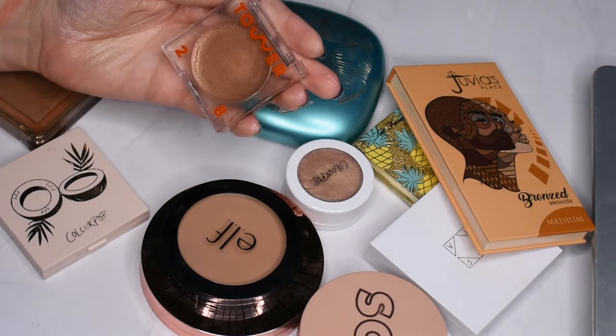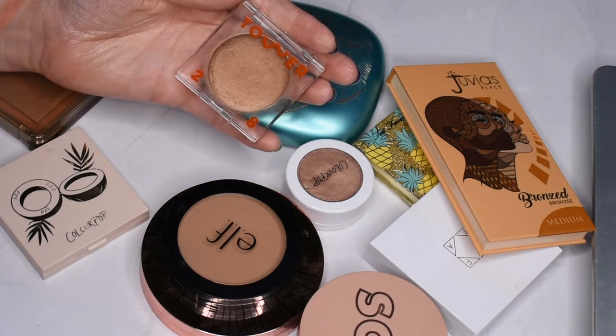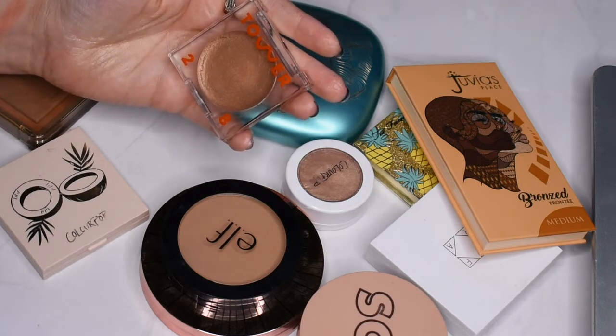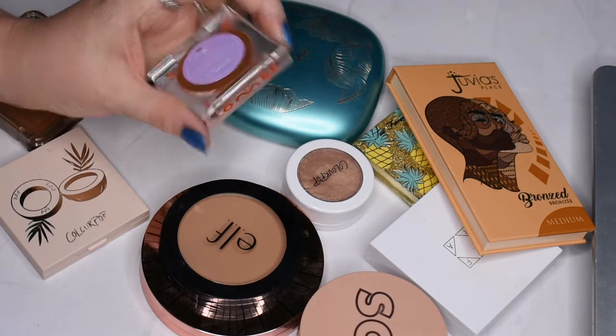Tower 28 bronzer. I actually have two of these floating around because one arrived broken, so they sent me a second one for free, which I really appreciated — thank you Sephora for that. This is the shade West Coast.